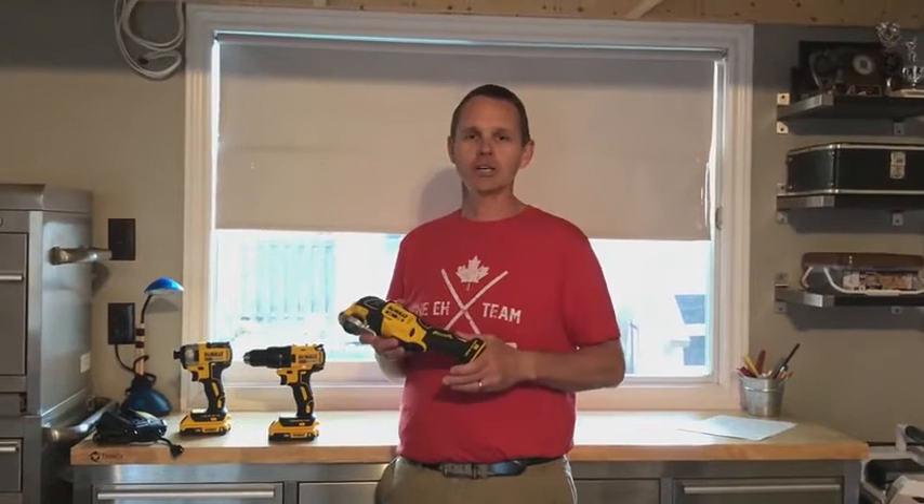When comparing the cost of the DeWalt to the House brand that I currently own, they are worth the extra cost just because of the power, the lightweight, and the balance of the tool.